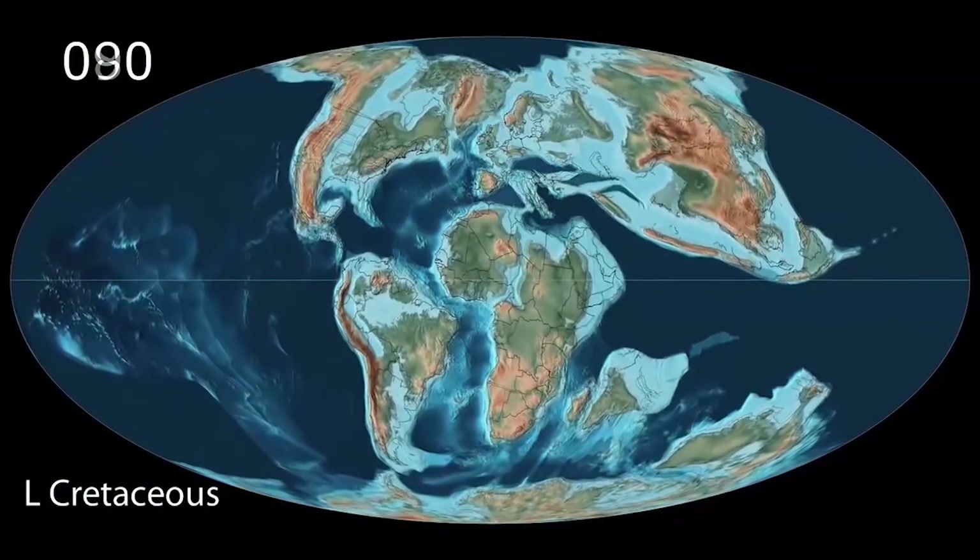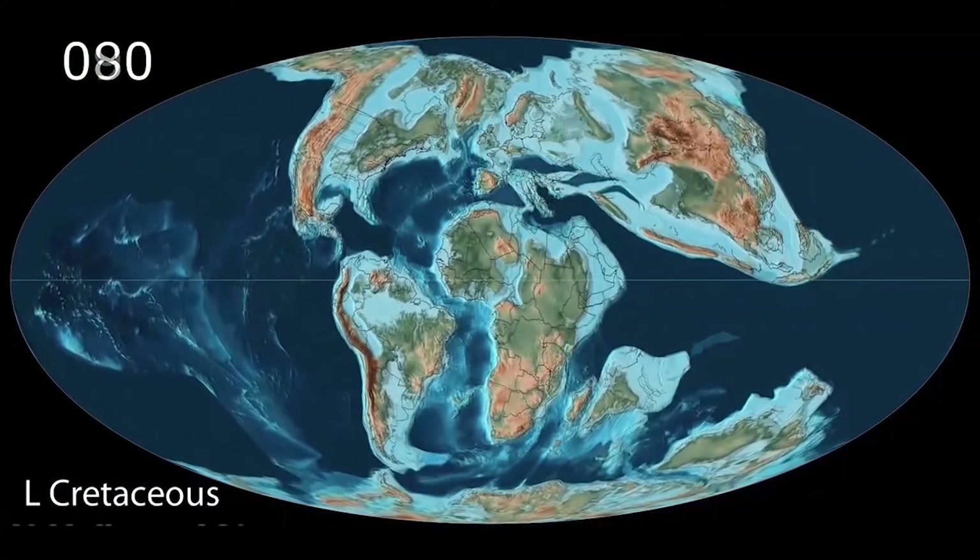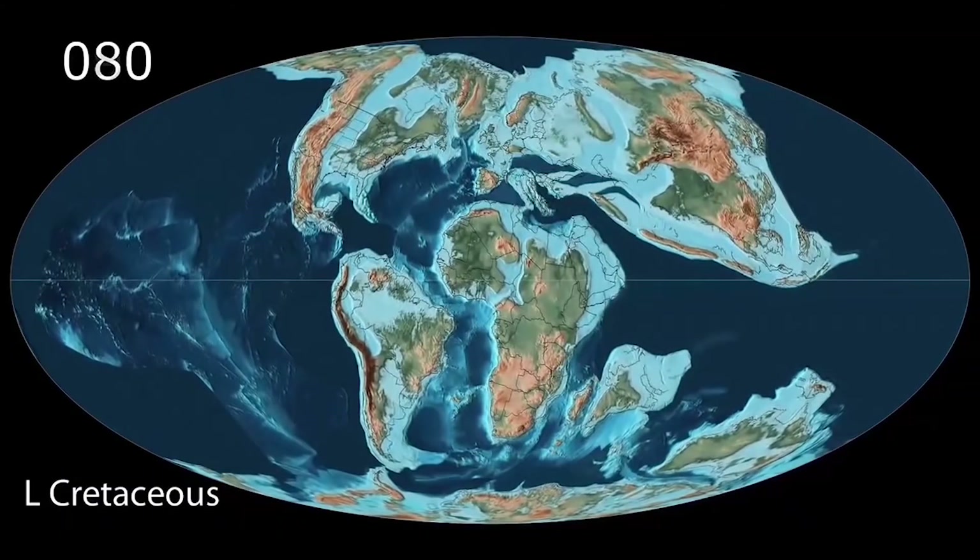This was the environment in which T-Rex, Triceratops, and Velociraptors flourished. But you may be wondering: if the Earth is constantly pumping out CO2, then why doesn't CO2 continuously rise forever?